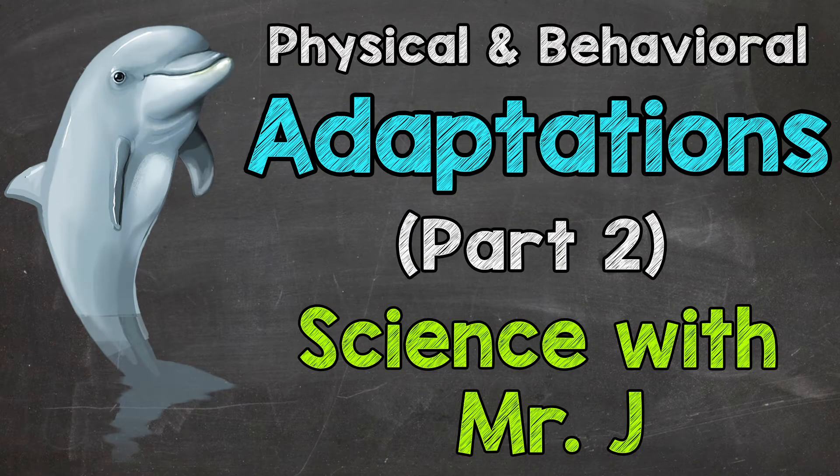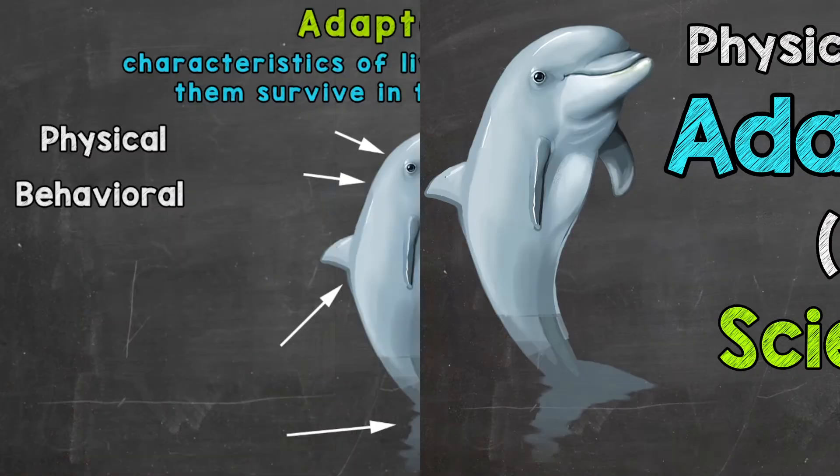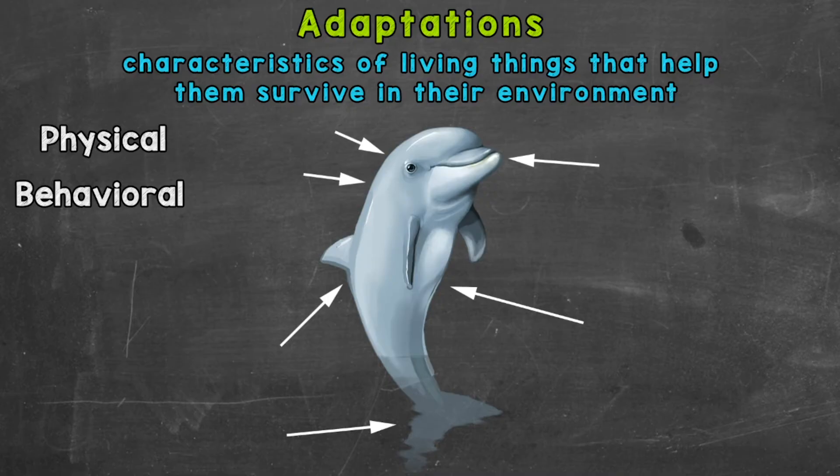Welcome to Science with Mr. J. In this video, we're going to take a look at adaptations, and this is actually adaptations part two. I dropped the link to part one down in the description in case you missed it. But if you're ready for part two, let's get started.